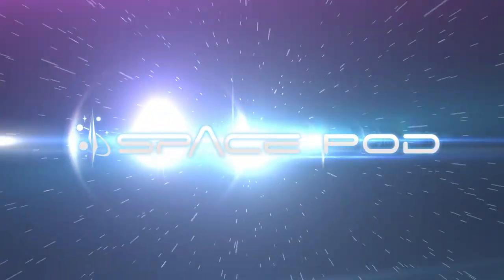SpaceX successfully launched a Falcon 9 rocket and a Dragon capsule on Tuesday. And although their landing attempt of the first stage wasn't quite successful, the explosion was still epic. This is your SpacePod for April 16th, 2015.